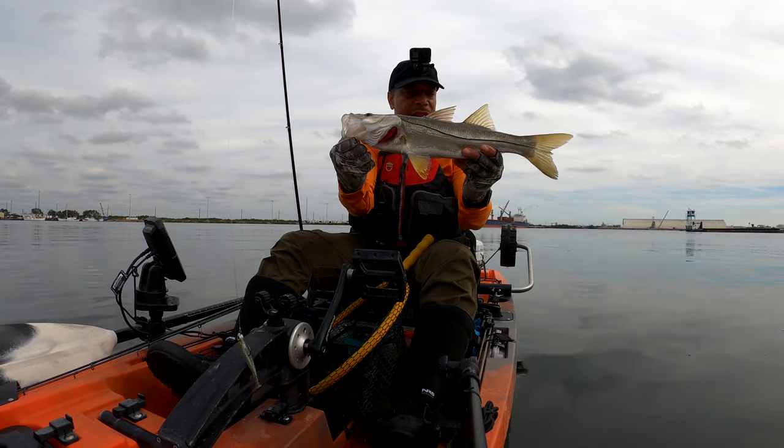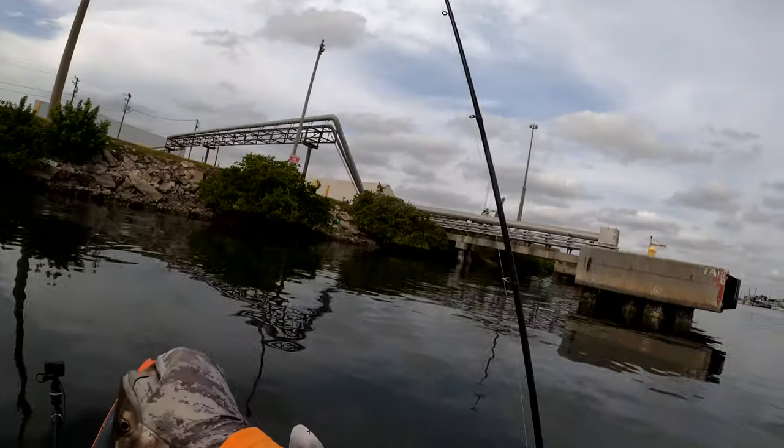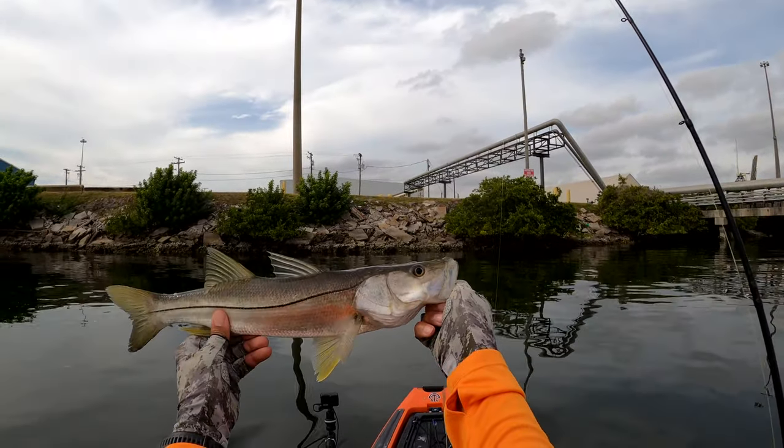It almost knocked the rod out of my hand, but that was a good little first fish of the day. Hold on, let me get another photo of him right there.